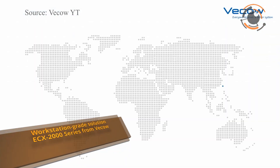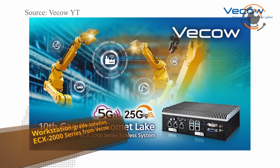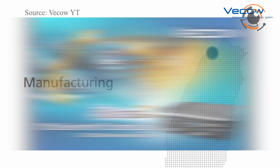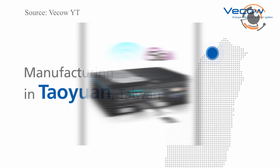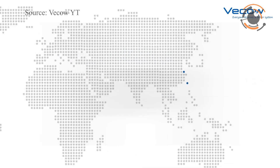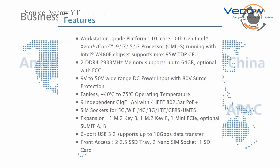Beckhoff announced the release of its latest workstation-grade solution series, powered by 10th generation Intel Core i9, i7, i5, and i3 processors. This new series includes several innovations that raise the bar for industrial embedded systems.